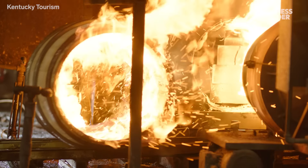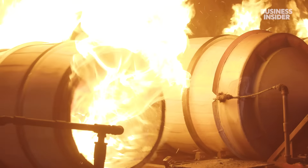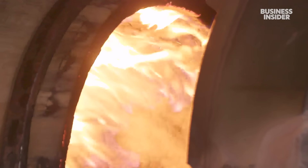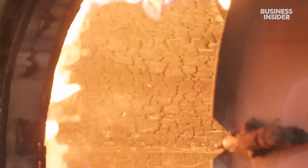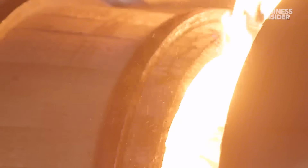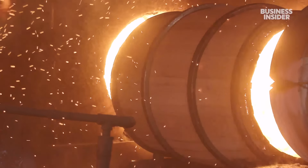But the most important step is charring — they can't make bourbon without it. Employees roll the barrels into a machine where an open flame burns a layer of charcoal on the inside. As soon as that barrel catches fire, a timer starts. It's up to the customer to decide how long that timer goes. For Maker's Mark, the timer's set to 35 seconds to give the bourbon inside a golden brown color and smoky flavor.